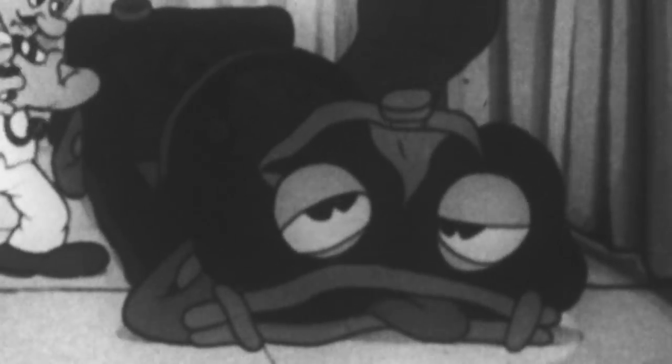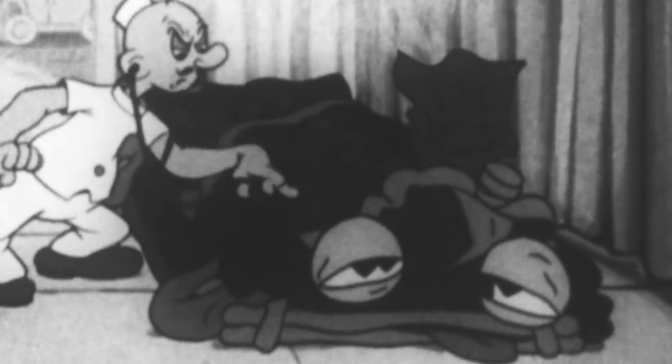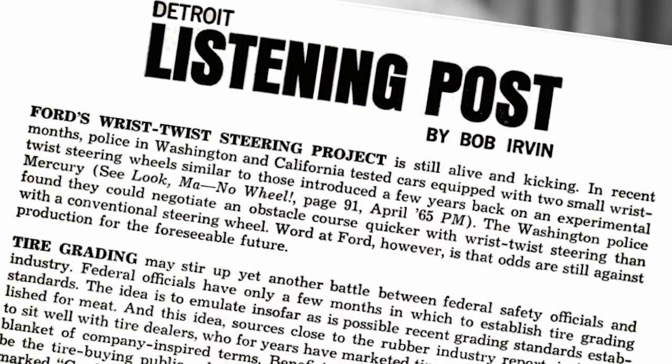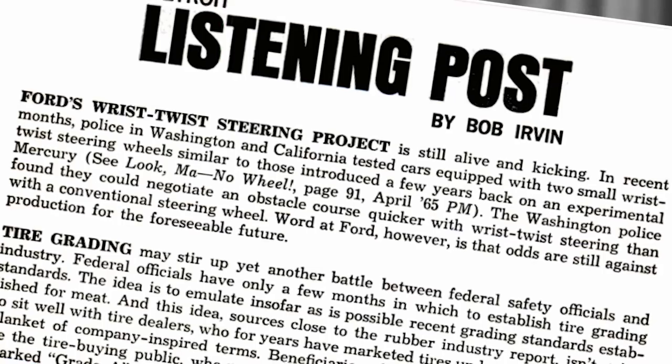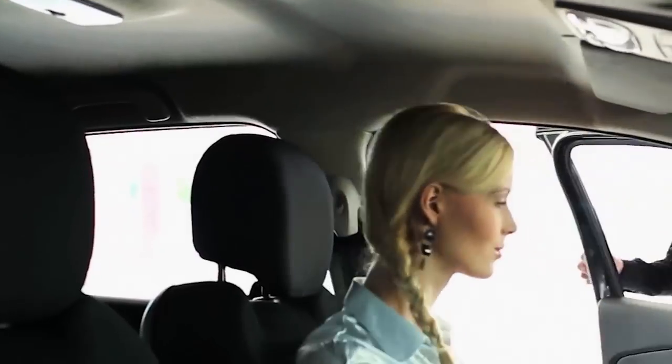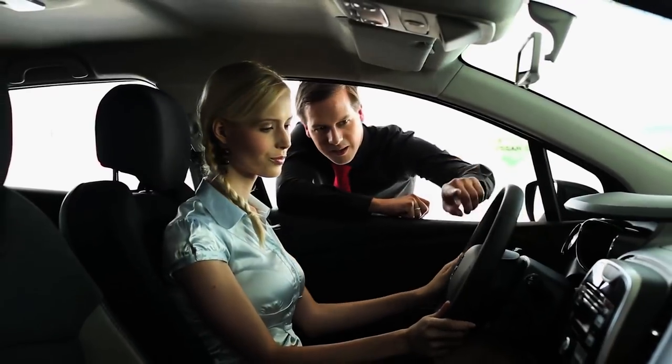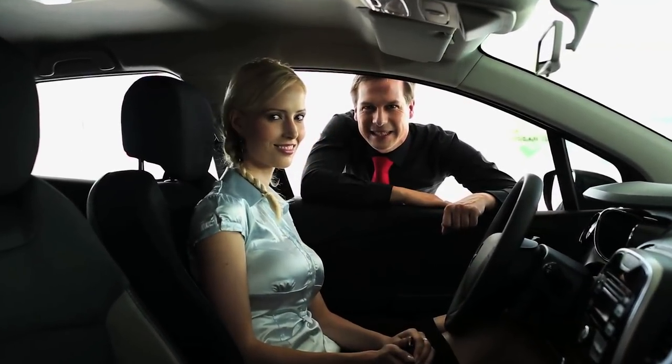This serious deficiency may have been what ultimately did the wrist-twist in. Two years later, in 1968, Popular Mechanics reported that the system was not yet dead, but that odds were still against production for the foreseeable future. You can infer the rest of wrist-twist's story by taking a look at the dashboard of the next car you see.